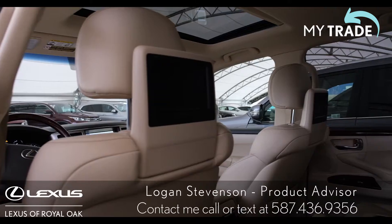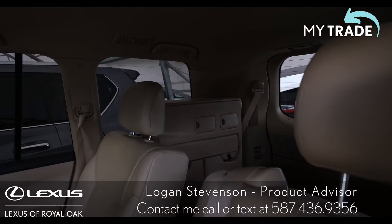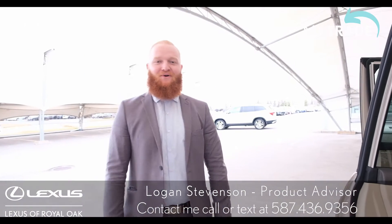You also have seven seats, so if you need enough space, it has all the space you need. Come see me at Lexus of Rologue.